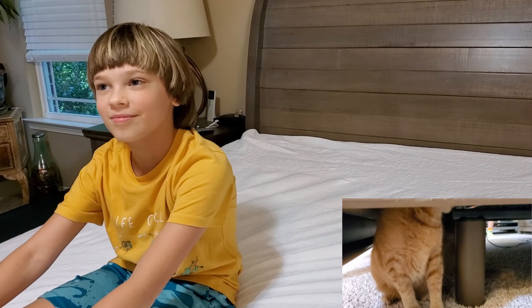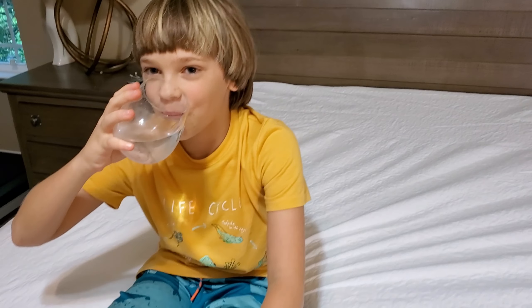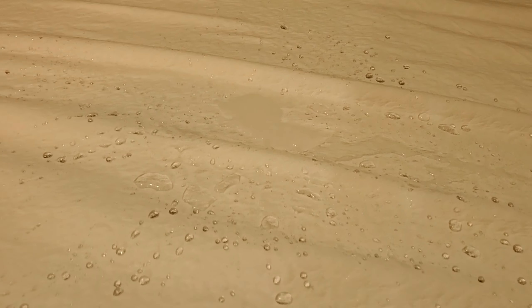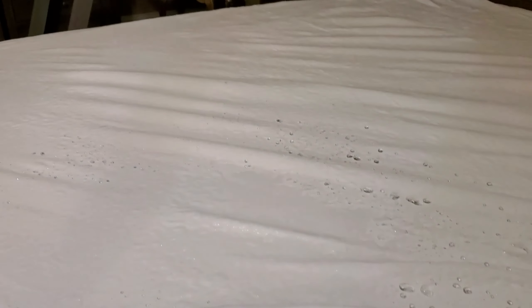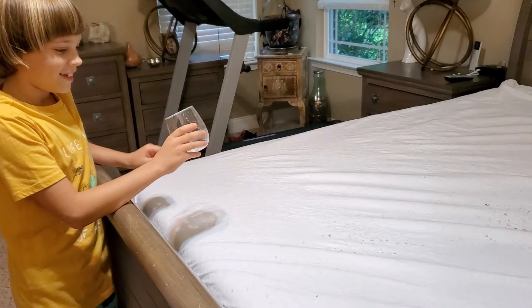You want a drink of water? This has a total waterproof barrier so your mattress will not get wet. Look at that — it didn't even go through. No stains at all. That's amazing, that is super cool.